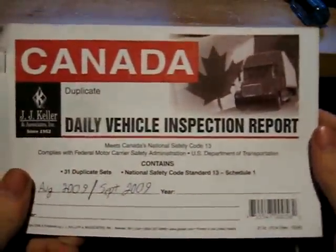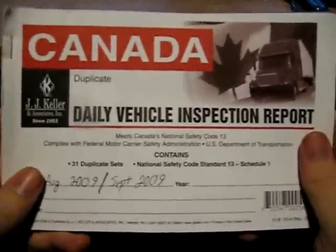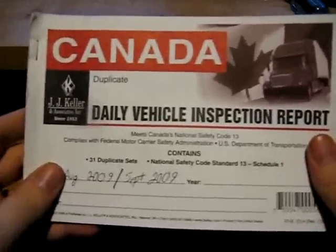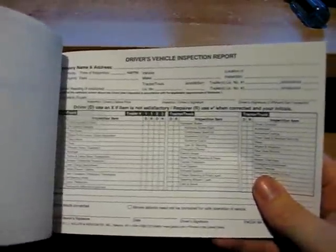So, this, as you can see, is our vehicle inspection report. I'm holding the camera a bit funny on the tripod, so forgive me if it gets a little off. Now, our inspection report is one of the most important documents in the vehicle, aside from our driver's daily log.